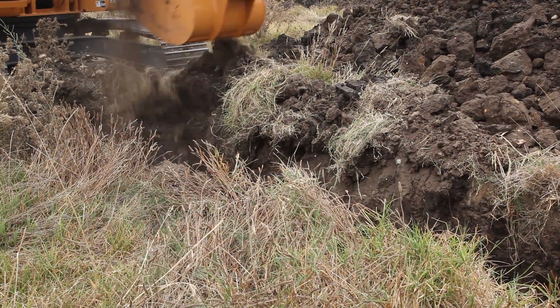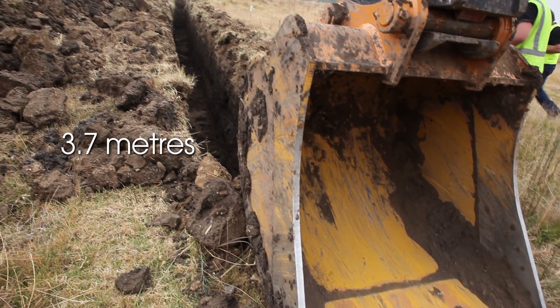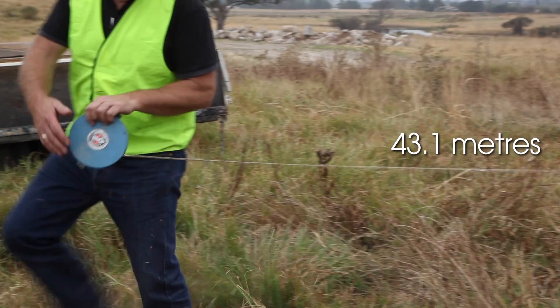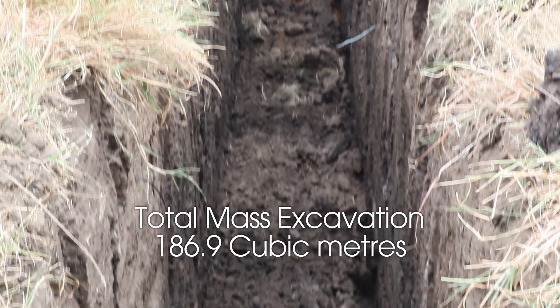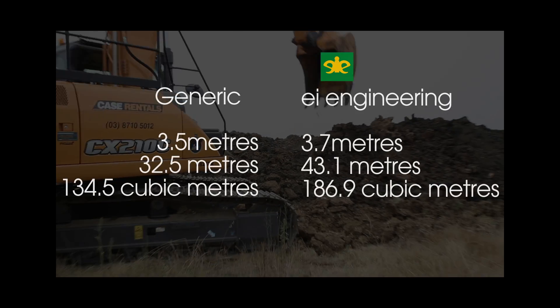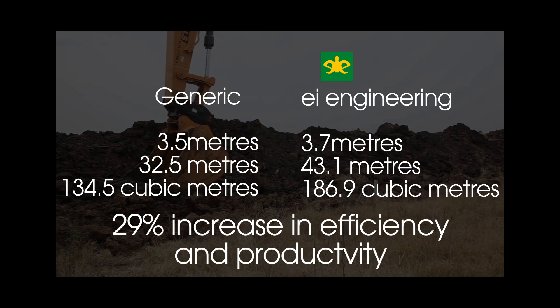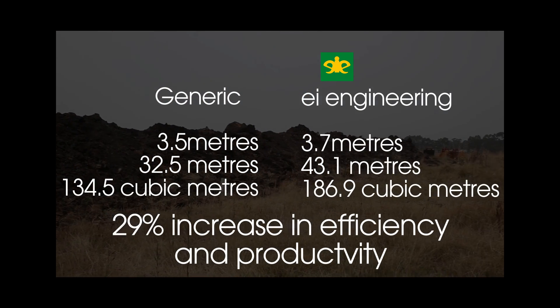After another hour, this trench measured 3.7 metres deep and a staggering 43.1 metres in length — or 186.9 cubic metres of material. The increase in efficiency and productivity was a staggering 29%, indicating that the EI Engineering bucket digs easier and more efficiently, giving greater productivity than other standard buckets.